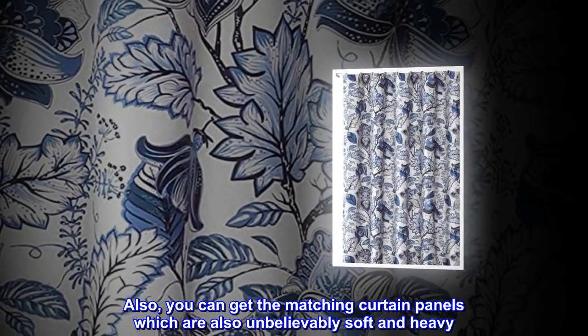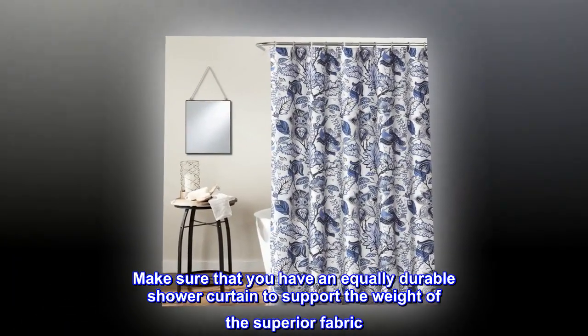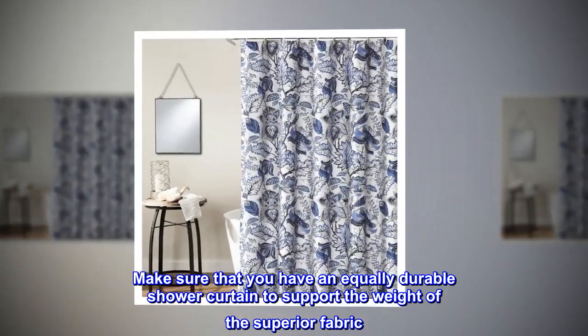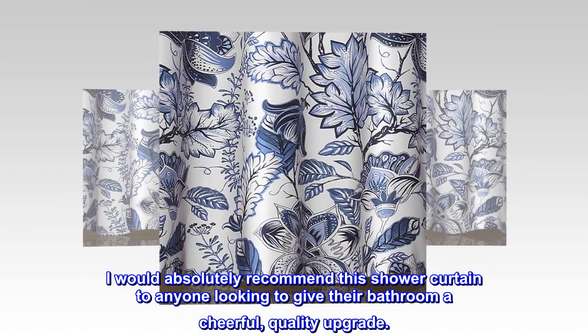Also, you can get the matching curtain panels which are also unbelievably soft and heavy. Make sure that you have an equally durable shower curtain liner to support the weight of the superior fabric. I would absolutely recommend this shower curtain to anyone looking to give their bathroom a cheerful, quality upgrade.